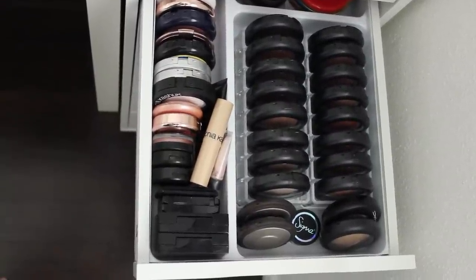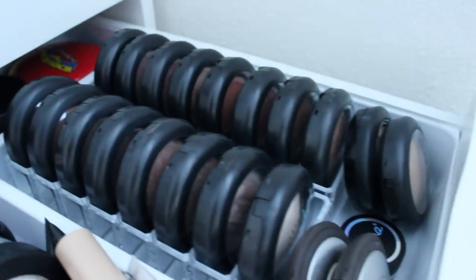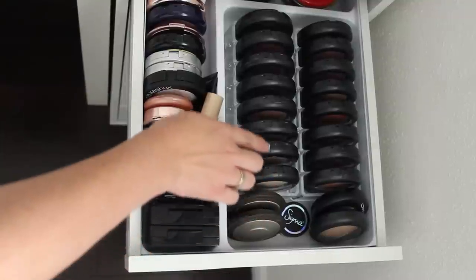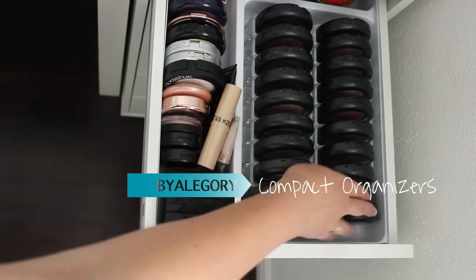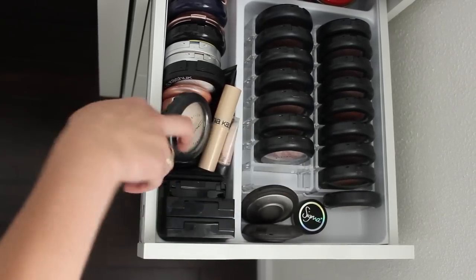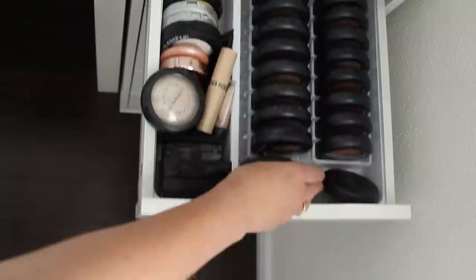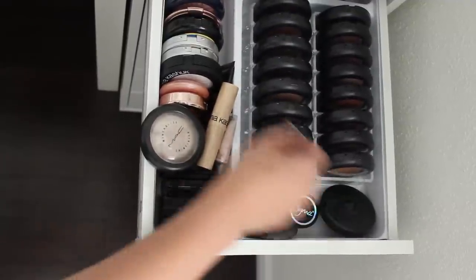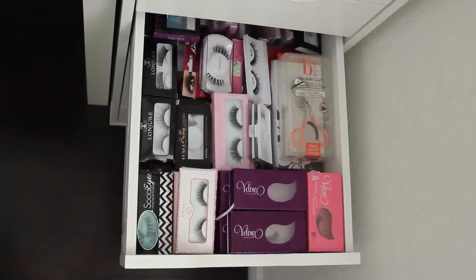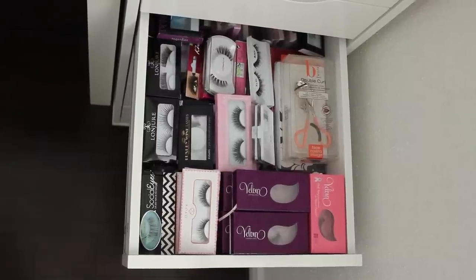My personal favorite drawer is my highlighters — highlighter is my absolute favorite makeup product ever, so I keep tons of them. My Mineralized Skin Finishes are in containers by Allegory. Just note that the new MAC packaging doesn't actually fit in those holders very well, so if you're going to do this, the new packaging won't work in those containers.